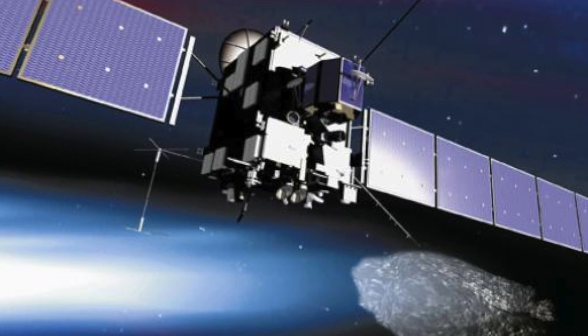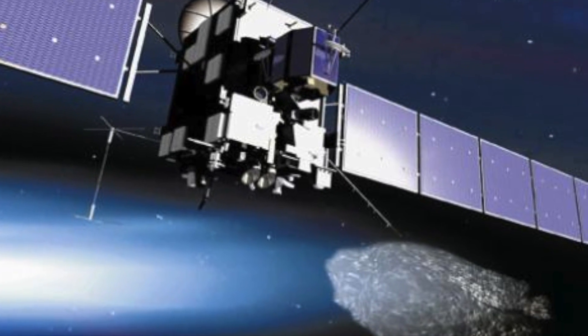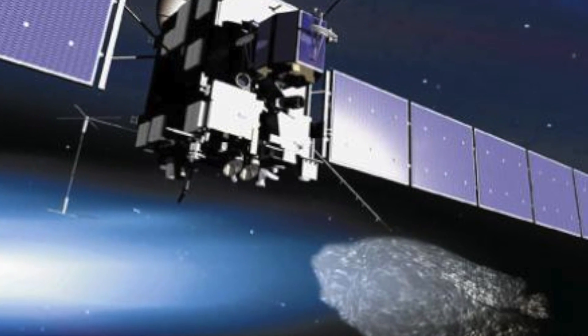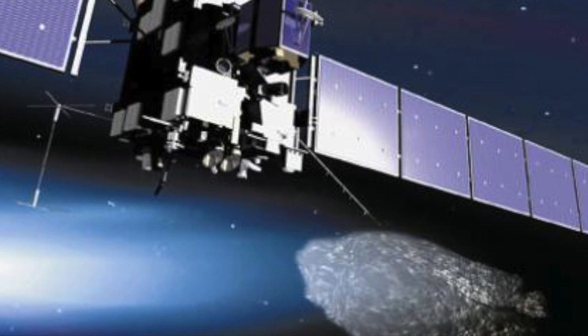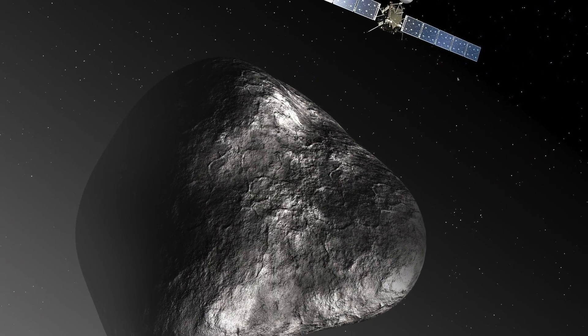Rosetta works on solar energy alone. It has journeyed a decade to get to the exact coordinates to launch this probe to 67P's surface. Rosetta has many firsts.